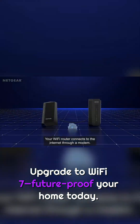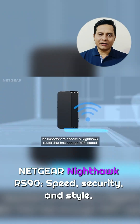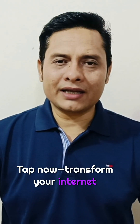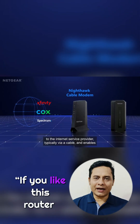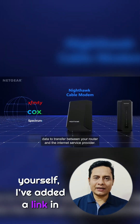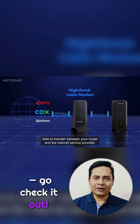Upgrade to Wi-Fi 7, future-proof your home today. Netgear Nighthawk RS90 — speed, security, and style. Tap now and transform your internet experience forever. If you like this router and want to grab one for yourself, I've added a link in the description. Go check it out. Thank you.